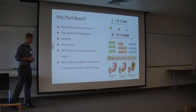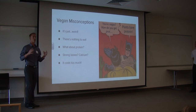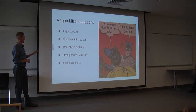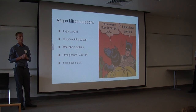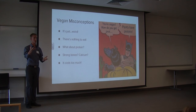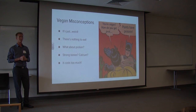Addressing common vegan misconceptions: 'It's weird' — our view of health in America may itself need examination. 'There's nothing to eat' — as shown, calorie content has been well adjusted. 'Strong bones require dairy' — my calcium was never deficient; in fact it was often twice what I needed. 'It costs too much' — compare the cost of vegetables to meat. And as for protein: the hippo, elephant, and rhino are three of the biggest animals in the animal kingdom, completely plant-powered, and no one asks where they get their protein. Thank you very much.